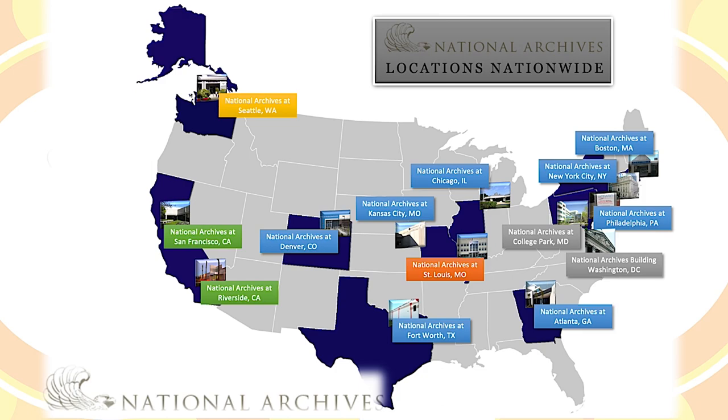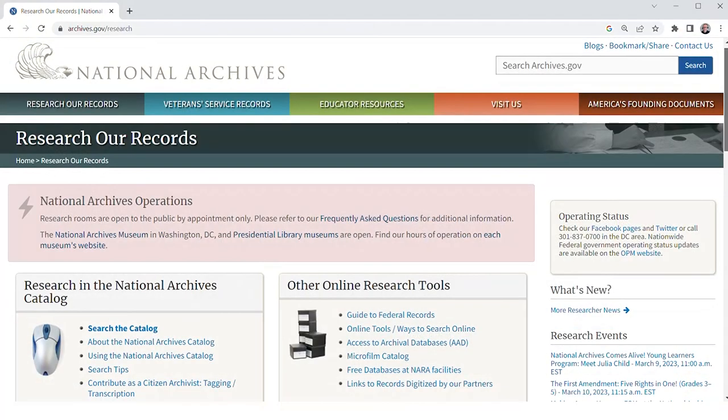We make these records available in our research rooms at 14 locations nationwide. The National Archives also provides free online access to records in our holdings that have been digitized or were created electronically.